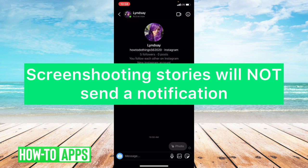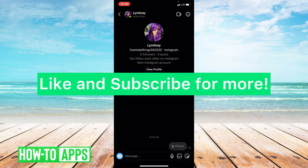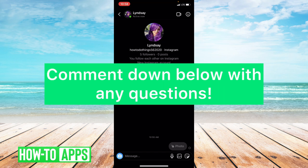So for stories, no, they cannot see that you screenshot the story, but for disappearing photos and videos in Messenger, they can see and Instagram will notify people that you screenshot it. I hope this video was helpful for you. If it was, please like and subscribe to this channel. If you have any questions about this tutorial, please leave them in the comment section below. Thanks so much for watching. Bye guys.